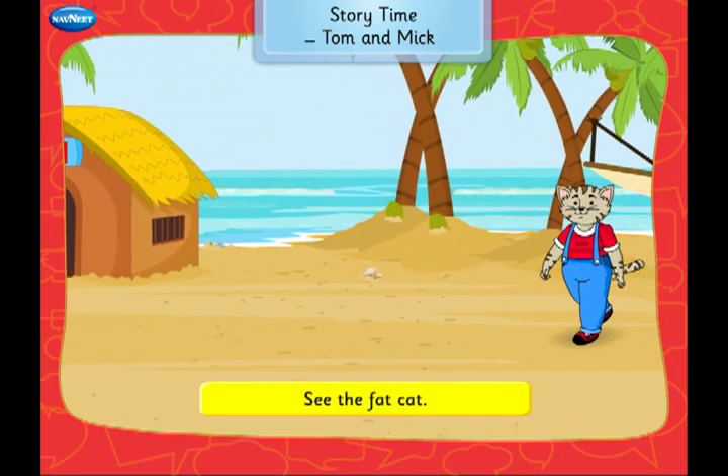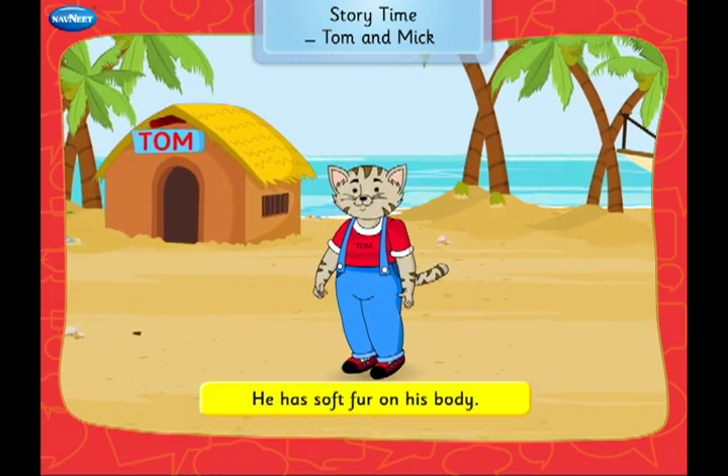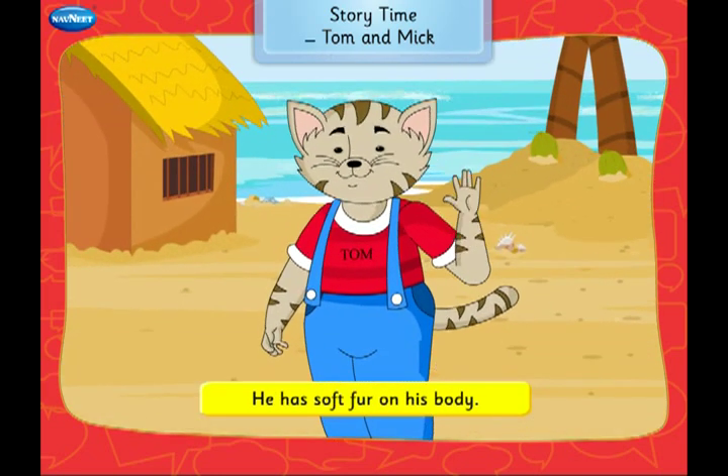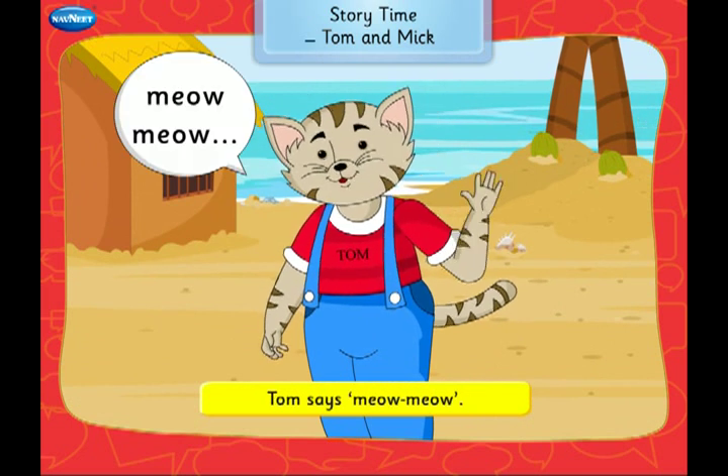See the fat cat. His name is Tom. He has soft fur on his body. Tom says meow, meow.